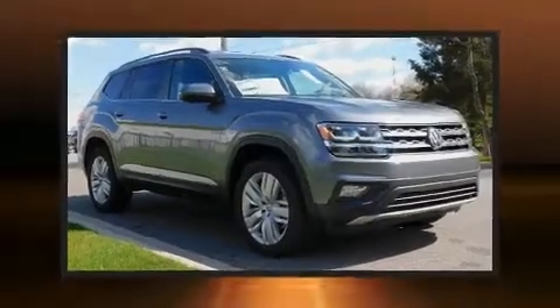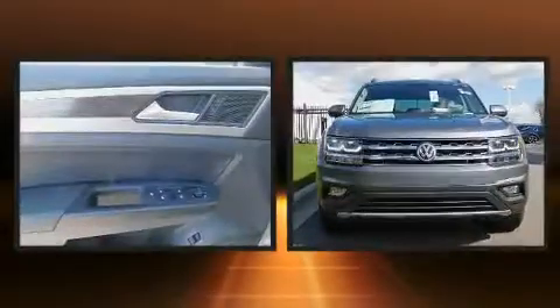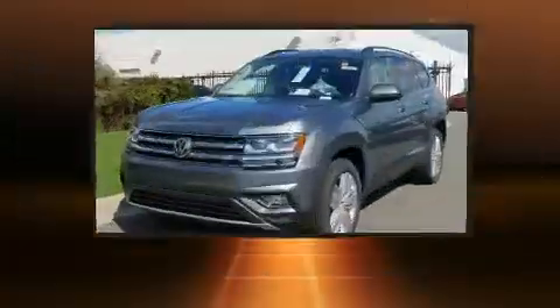The 2020 Volkswagen Atlas. Under the hood, you'll find a six-cylinder engine with more than 270 horsepower. And for added security, Dynamic Stability Control supplements the drivetrain.